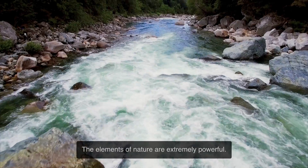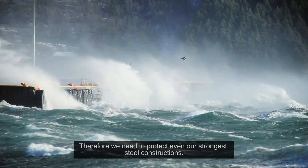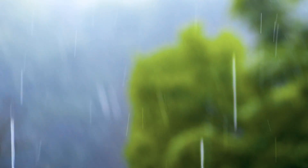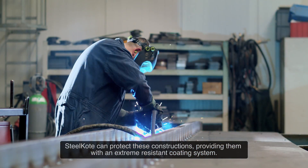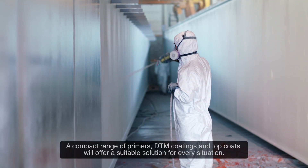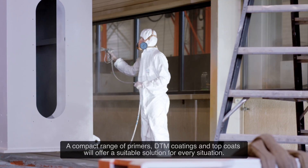The elements of nature are extremely powerful, therefore we need to protect even our strongest steel constructions. Steel Coat can protect these constructions, providing them with an extreme resistant coating system. A compact range of primers, DTM coatings and top coats will offer a suitable solution for every situation.